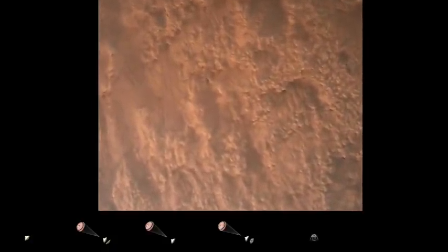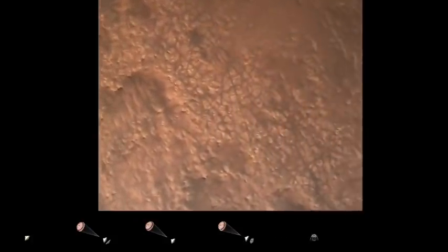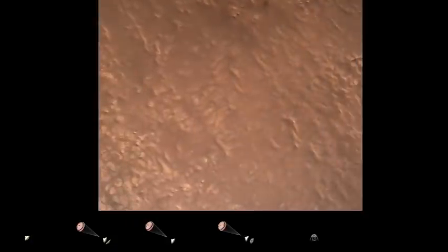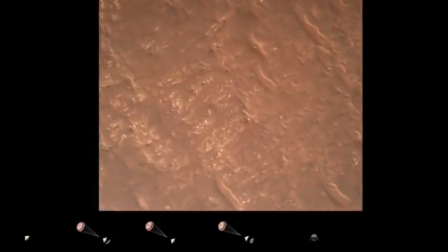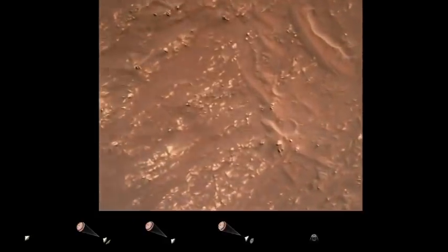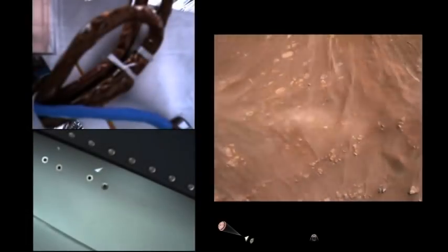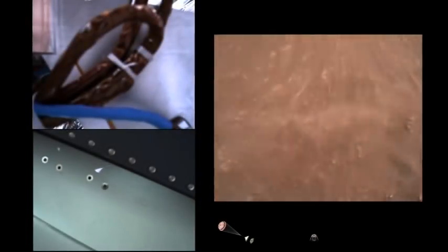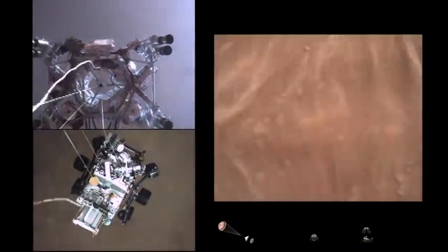We have completed our terrain relative navigation. Current speed is about 30 meters per second at an altitude of about 300 meters off the surface of Mars. We have started our constant velocity phase, which means we are about to conduct the sky crane maneuver. Sky crane maneuver has started.